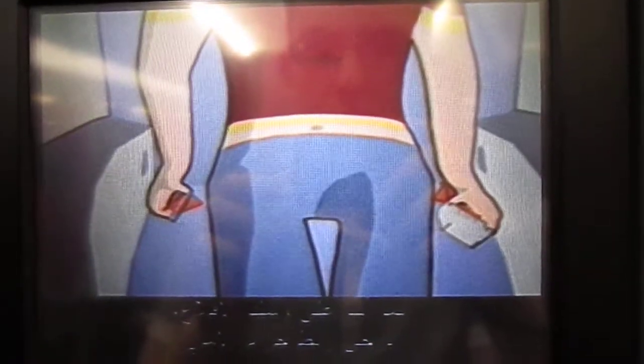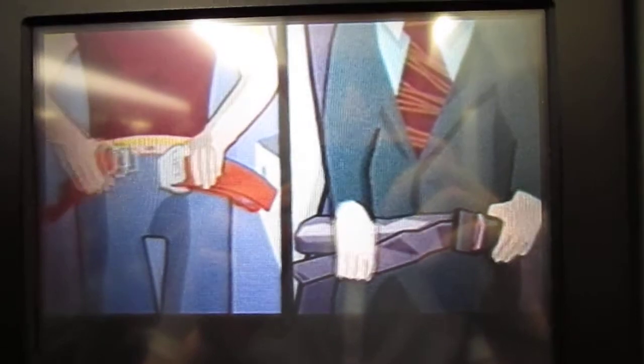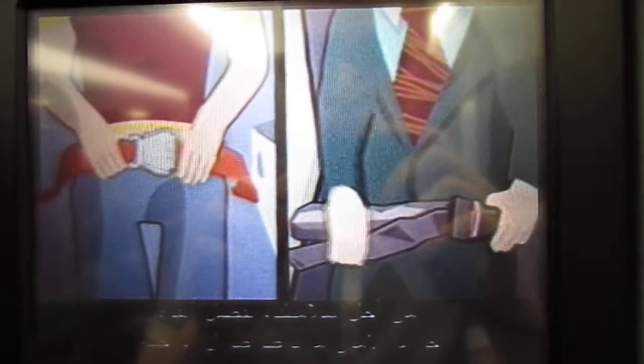As we are about to leave, you need to fasten your seatbelt. Seatbelts are fastened, adjusted and unfastened like this. For your own safety, please keep your seatbelt fastened throughout the flight.